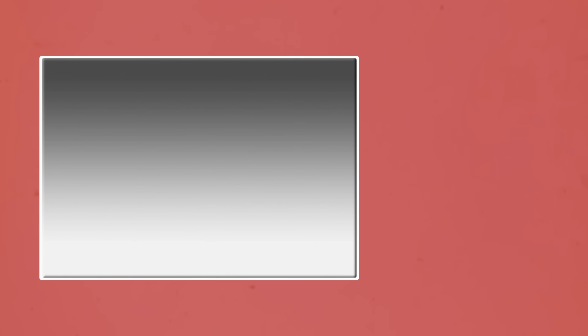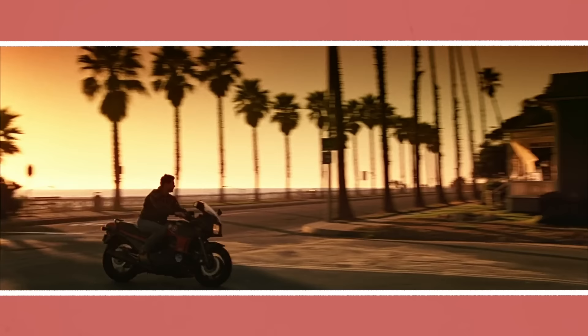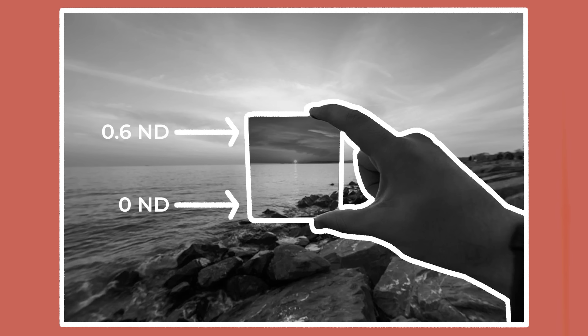Graduated ND filters, or grads, have a gradient level of ND that is strong at the top and decreases at the bottom, either softly or with a hard definition. Usually grads are used to shoot landscapes or skies. When the darker ND part of the filter is placed over the sky, it produces a more dramatic, tinted look.